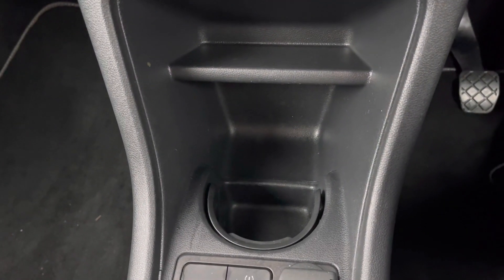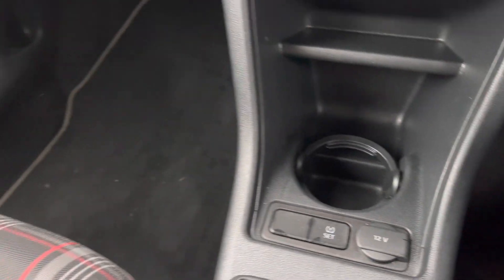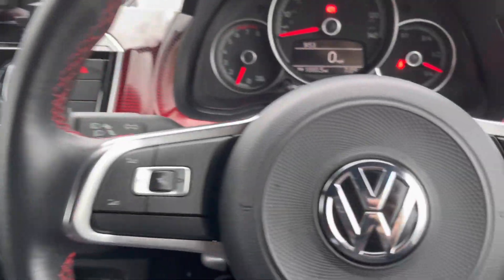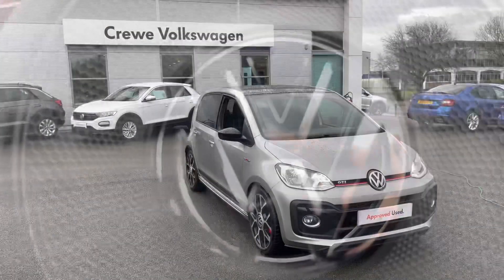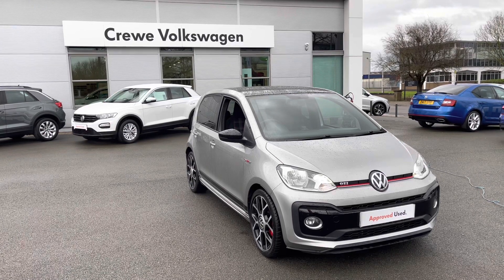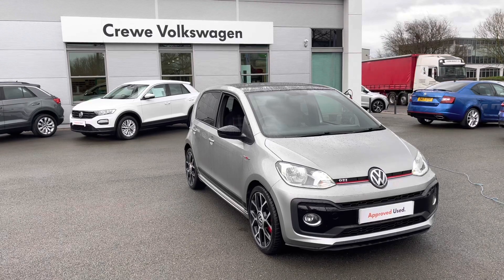Moving down the cabin, there is an integrated parcel shelf and a little cubbyhole for your phone and cup holder, and the overall design is incredibly funky and is guaranteed to put a smile on your face. This has been a presentation of the Volkswagen Up GTI, which is now available to view and test drive at our dealership, along with a range of flexible finance options.